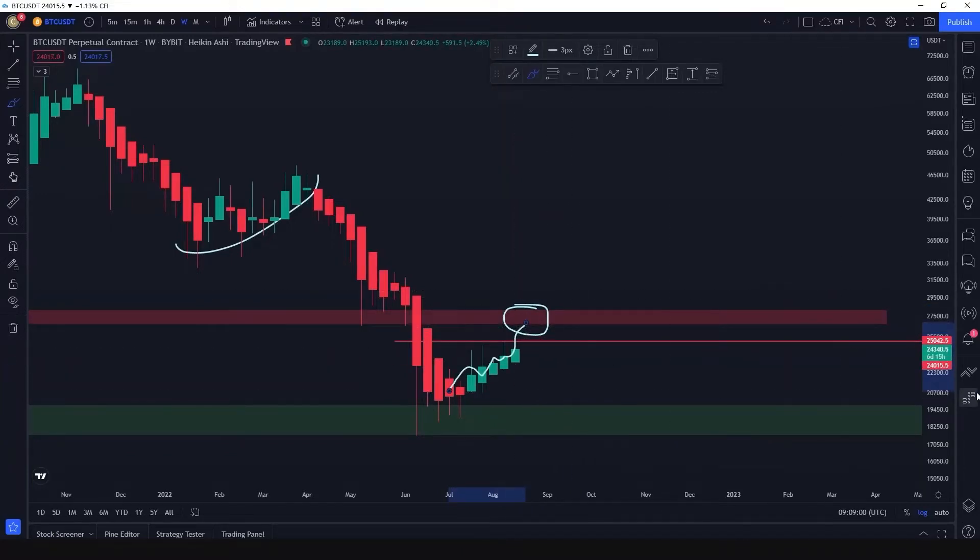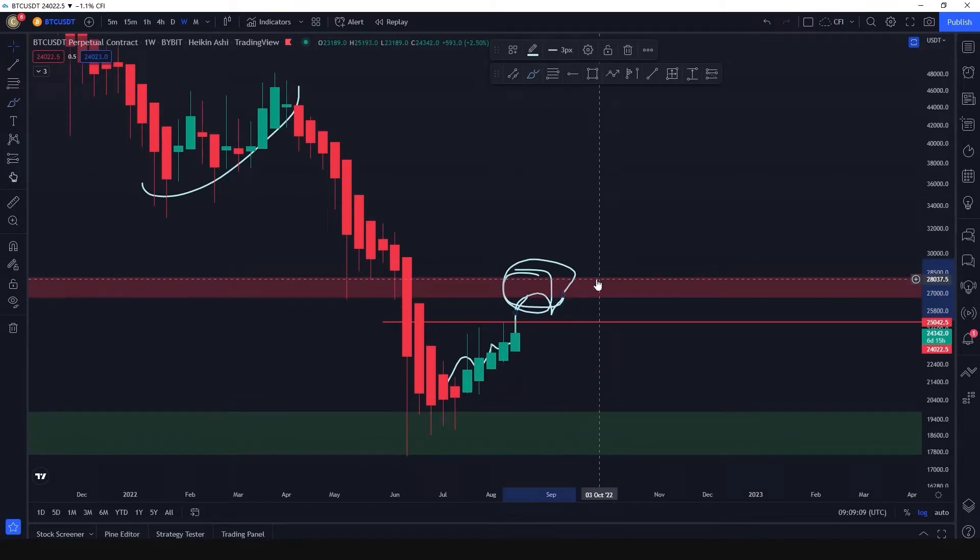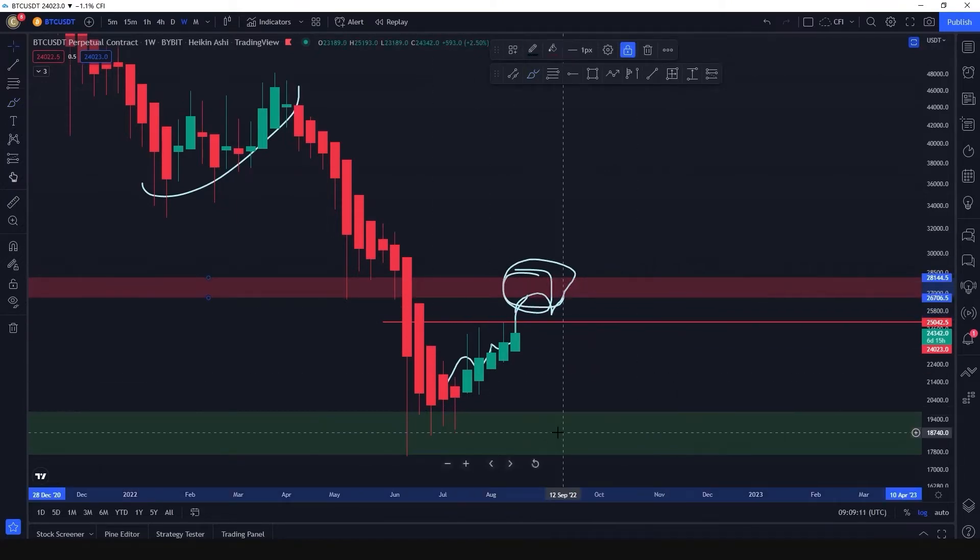For now, we should try to go long in the short term. The rebound is still in our plan, and the key changing point we need to pay attention to is the resistance range from 26k to 28k.